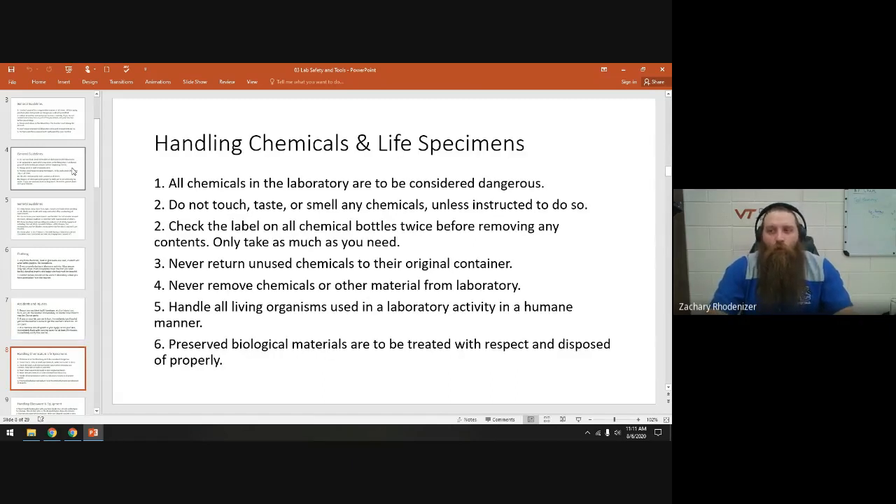When handling things in the lab, as a general guideline, treat everything like it's a dangerous toxin. Don't touch it, taste it, or smell it unless I tell you to do something. If you treat it like it's dangerous, you'll be fine.